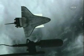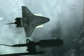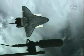Discovery, you can end photos. End photos.